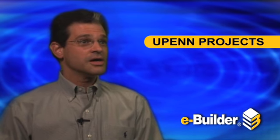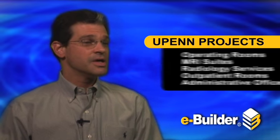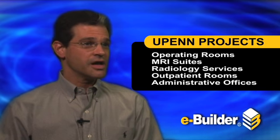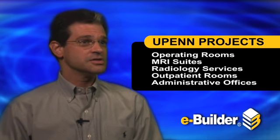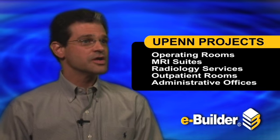Primarily they are hospital renovation projects, and it would be anything from clinical space including operating rooms, MRI suites, other radiology services, other outpatient exam room type facilities, and then they would also include other administrative office renovations as well.